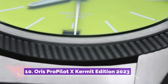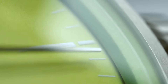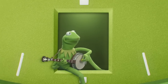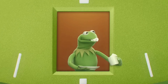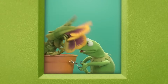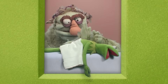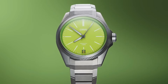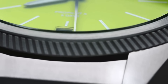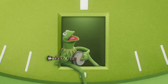Number 10: Oris ProPilot Ex-Kermit Edition 2023 epitomizes the spirit of aviation and innovation. Encased in lightweight yet robust titanium, this timepiece boasts a 44mm case housing a captivating skeletonized dial, providing a mesmerizing view of the Calibre 115 movement. With green accents reminiscent of the iconic Kermit colorway and a textile strap, this watch exudes personality and style.